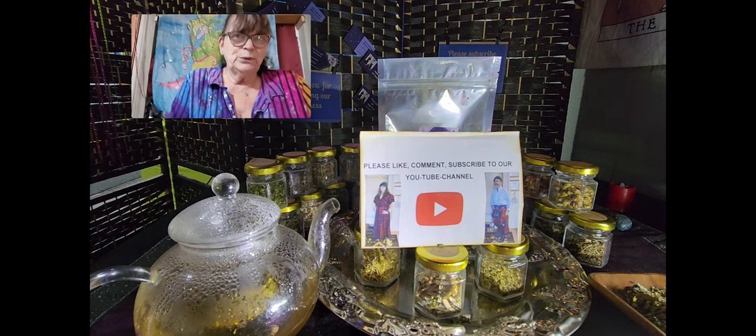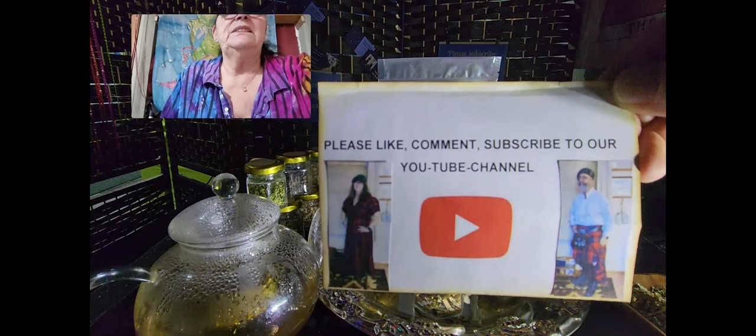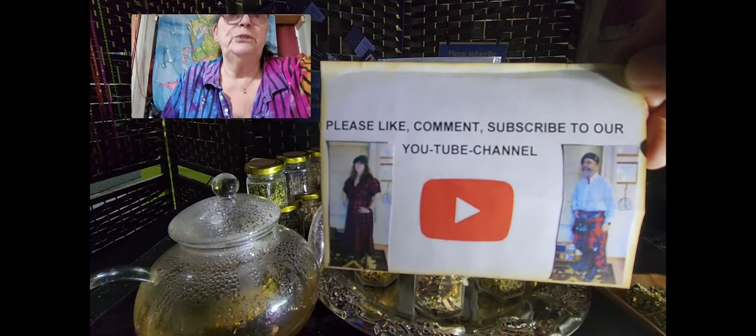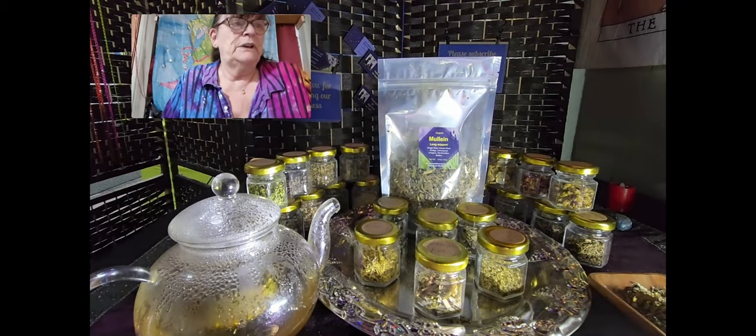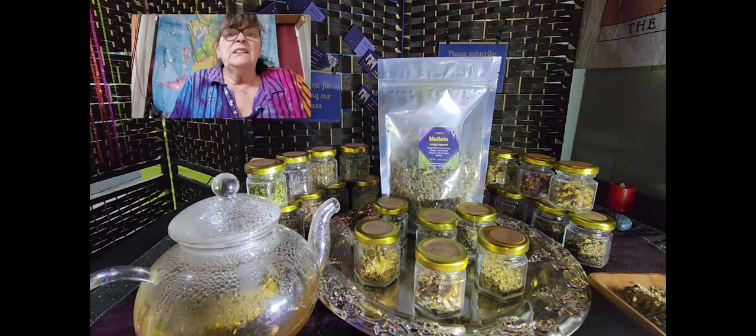Hello, this is Ute from Ute's Herbal Rich Corner. Before we start talking about my new tea blend, please like, comment, and subscribe to our YouTube channel. Thank you so much.